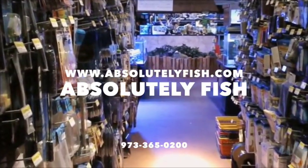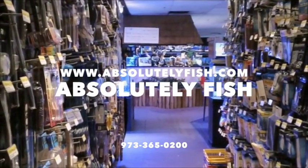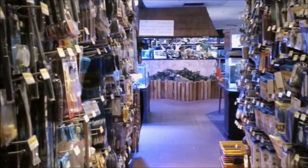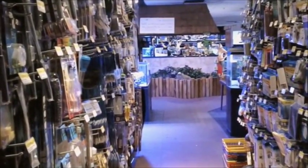Hi, welcome to Absolutely Fish walk around the shop number two. For those of you who have seen walk around the shop one, we came in the front door. We're going to come from a different angle this time, and let's take a walk. I'll just be your narrator through this tour of our store.